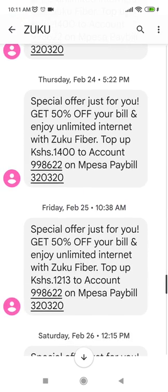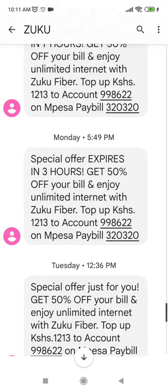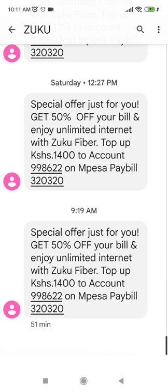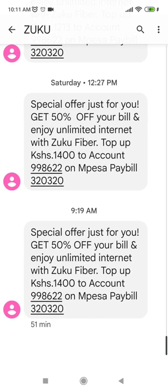This is a trick for you guys: if you want to save money, make sure you have several internet providers. When you pay one this month — say Liquid Telecom, Safaricom, or Zuku — keep the rest disconnected. That way, next month you pay the other account while this one is disconnected, and you will always be getting a 50% discount.